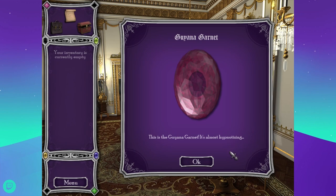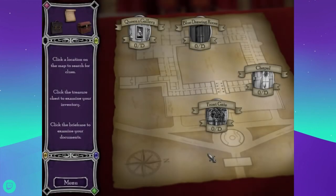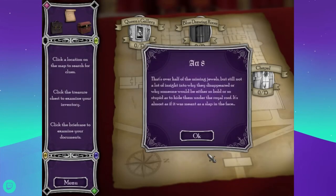This is the Guyana garnet — it's almost hypnotizing. It was just in one of the Fabergé eggs. That actually makes sense because you're generally not allowed to touch stuff like that in the palace, so if you hid something inside one of the Fabergé eggs on display, there's a likelihood no one would open it for decades — unless someone had to clean it or something.